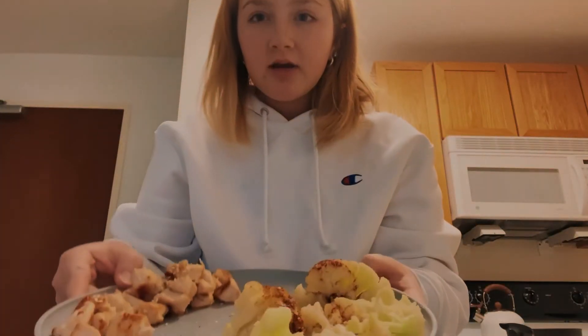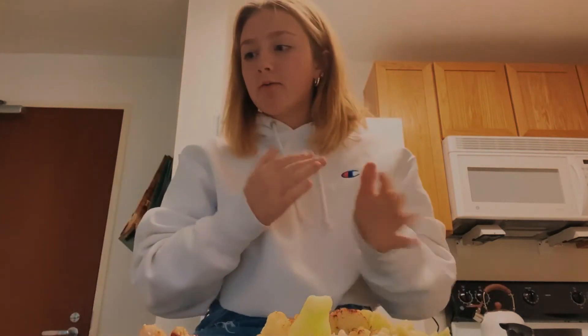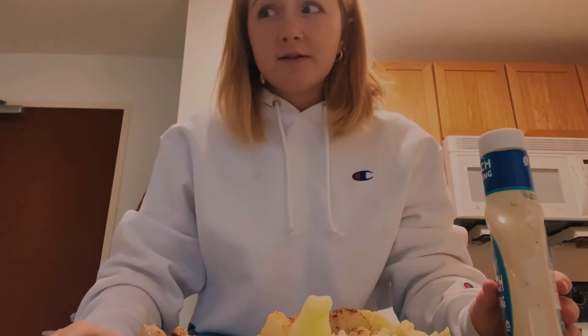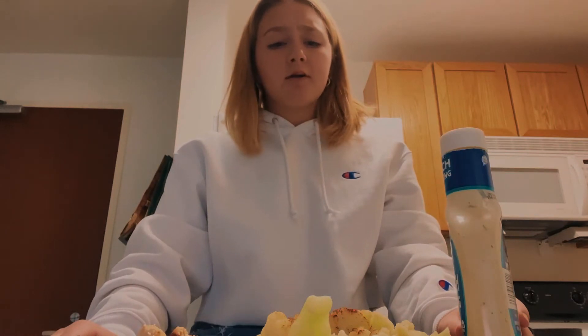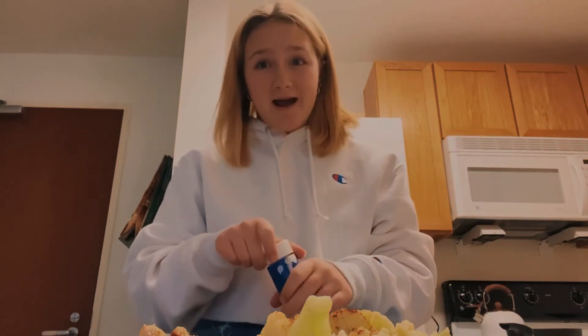My chicken, I cooked like I normally do — it has some sesame seeds and I just have a little bit of ranch with it. I added some garlic powder while it's still cooking. For my cauliflower, I looked up some seasoning recipes online and it said to put chili powder, garlic powder, and Parmesan. I haven't even had cauliflower in so long, so we're going to see. If it's not good, I'm not eating it.